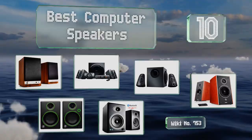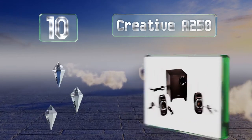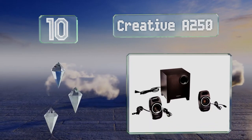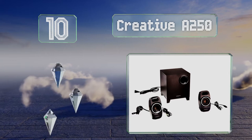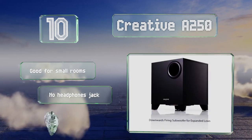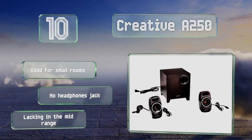Starting off our list at number 10, priced below $50, the Creative A250 are proof that you don't have to make a large investment for a quality 2.1 channel output. They take up very little desk space and don't consume much power, though they do suffer from a somewhat flimsy construction. These are good for small rooms.